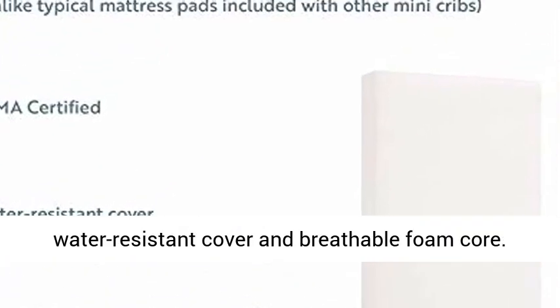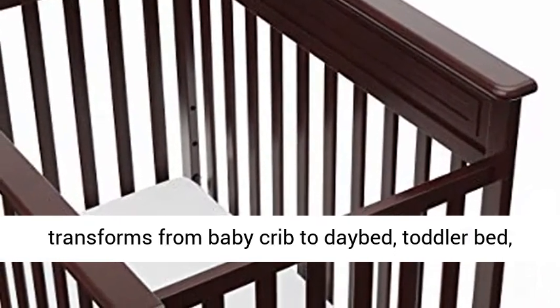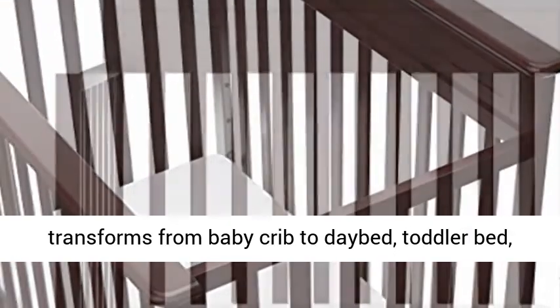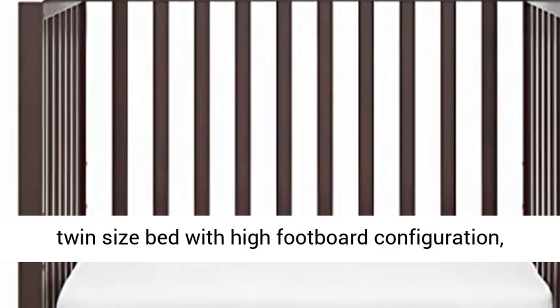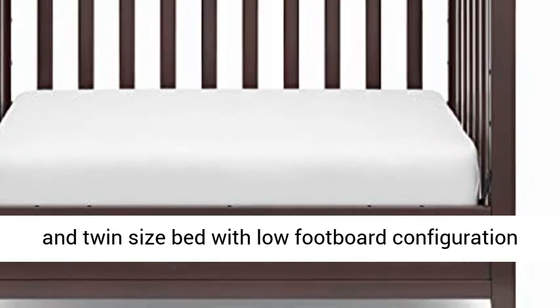5-in-1 Mini Crib. This Convertible Mini Crib easily transforms from baby crib to day bed, toddler bed, twin-size bed with high footboard configuration, and twin-size bed with low footboard configuration. Crib conversion kits sold separately.